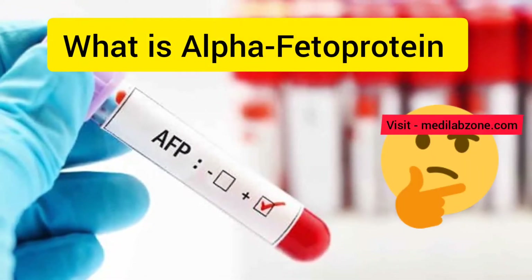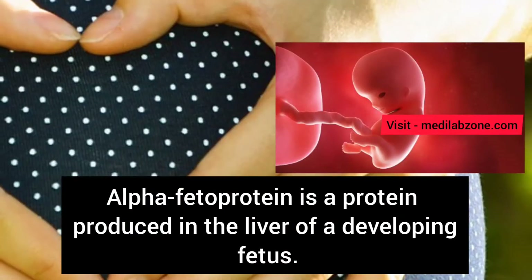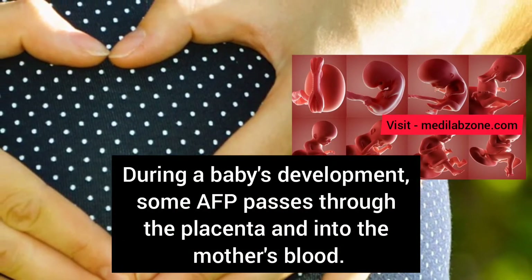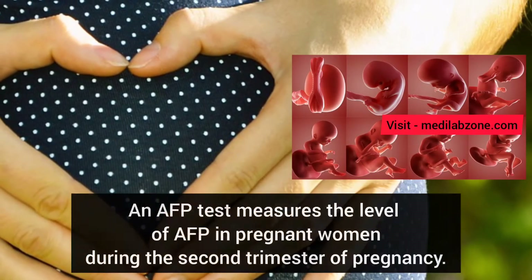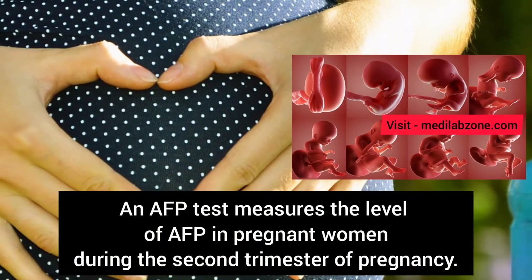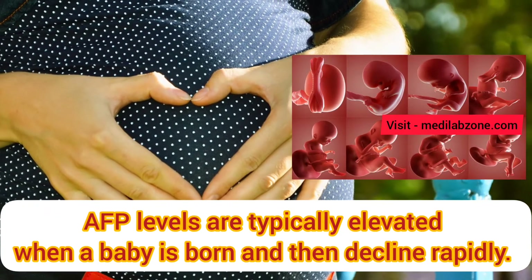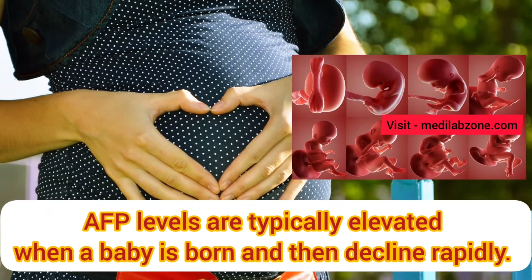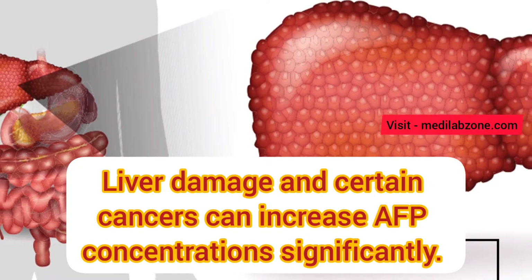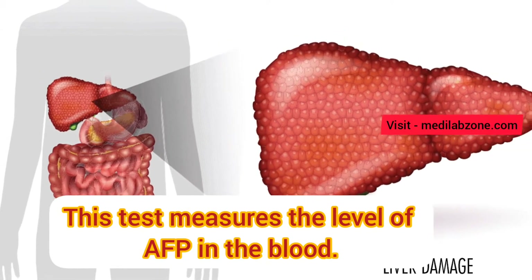Alpha-fetoprotein is a protein produced in the liver of a developing fetus. During a baby's development, some alpha-fetoprotein passes through the placenta and into the mother's blood. An alpha-fetoprotein test measures the level of alpha-fetoprotein in pregnant women during the second trimester of pregnancy. Alpha-fetoprotein levels are typically elevated when a baby is born and then decline rapidly. Liver damage and certain cancers can increase alpha-fetoprotein concentration significantly.